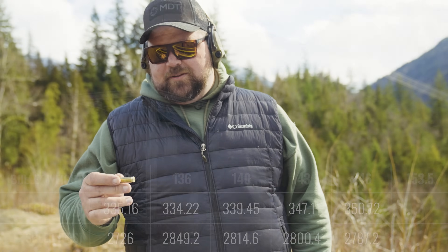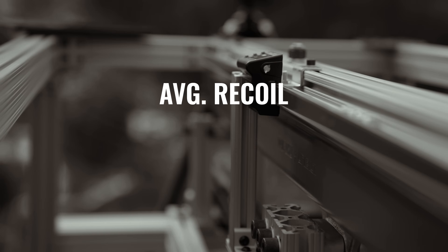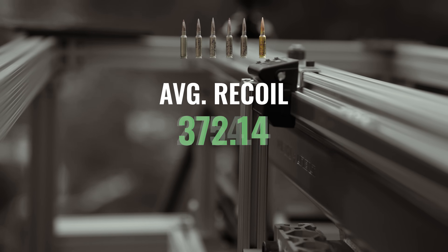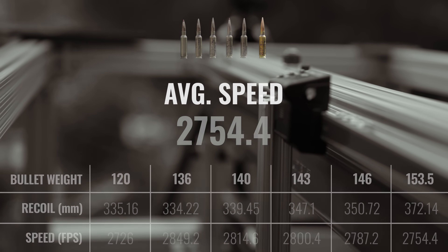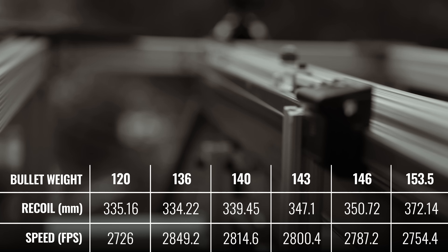The last round is a 153.5 grain Berger Long Range Hybrid Target — the heaviest bullet we have. Average recoil distance: 372.14 millimeters. Average speed: 2754 feet per second. This is the biggest difference in bullet weight, so definitely a bigger drop in speed and more recoil.